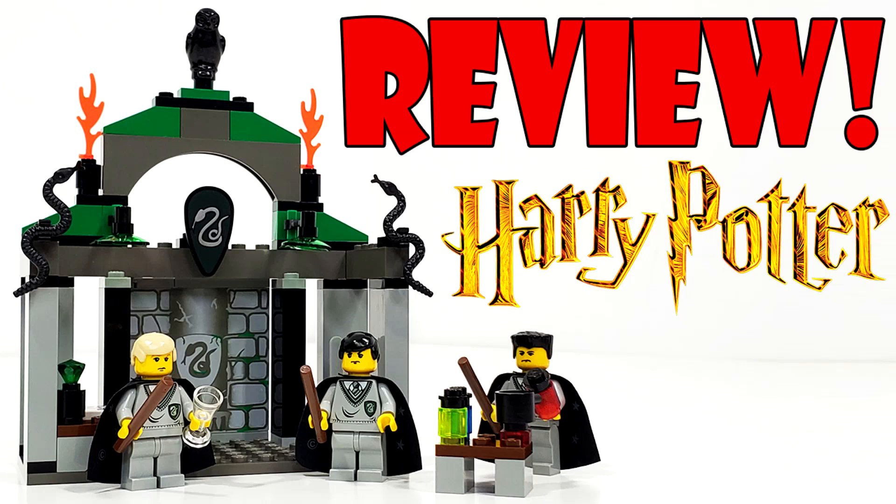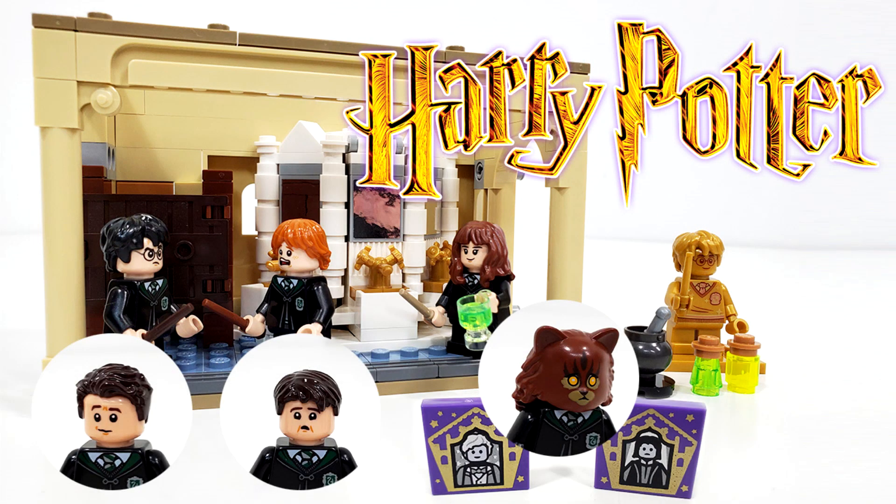First we have set number 4735 Slytherin, which includes 90 pieces and three minifigures of Draco Malfoy, Harry Potter who can turn into Gregory Goyle, and Ron Weasley who can turn into Vincent Crabbe. This set originally retailed for $9.99 back in 2002. We'll also be looking at set number 76386, the Hogwarts Polyjuice Potion Mistake, which includes 217 pieces and minifigures of Harry, Ron, and Hermione Granger who mistakenly turns into a cat, plus the 20th anniversary exclusive golden Harry Potter. That set released June 1st 2021 and retails for $19.99.